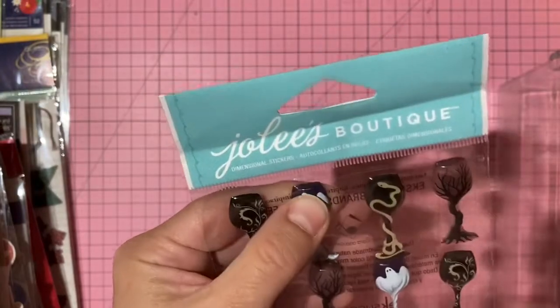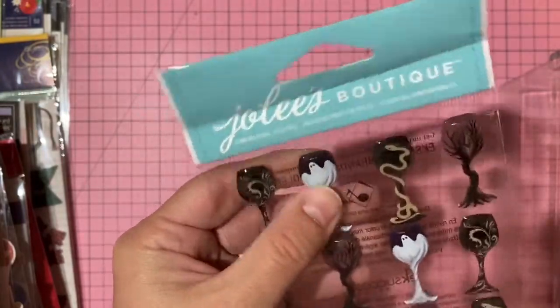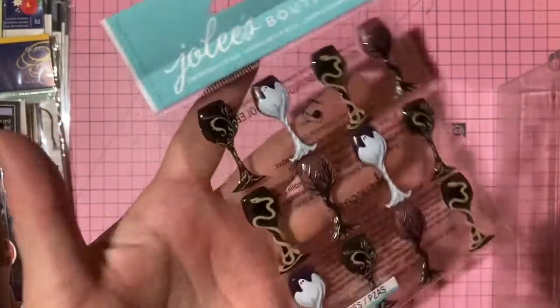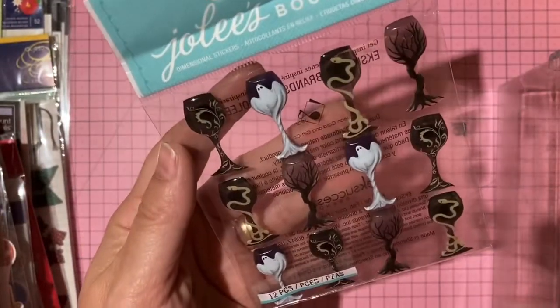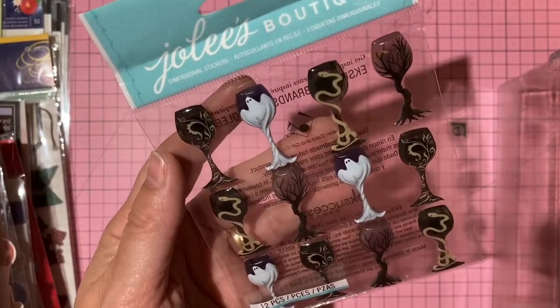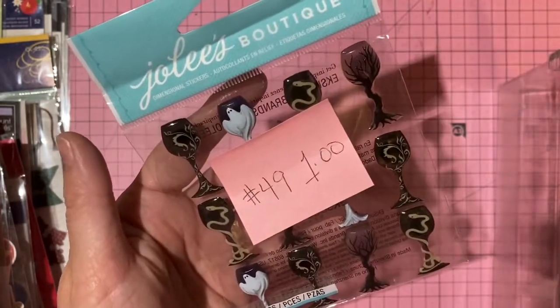Jolie resin goblets — very dimensional, solid, Halloween look. One dollar, number 49.